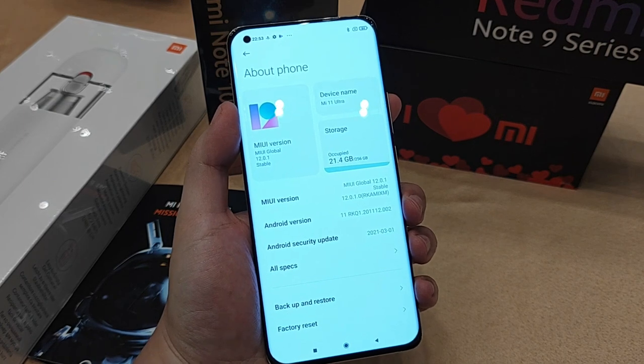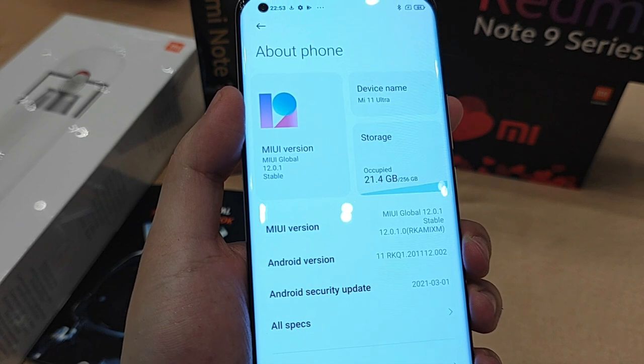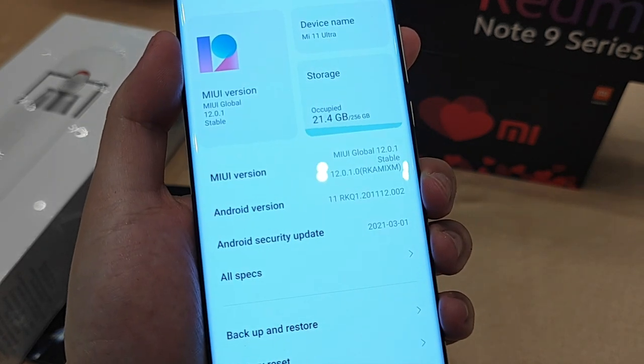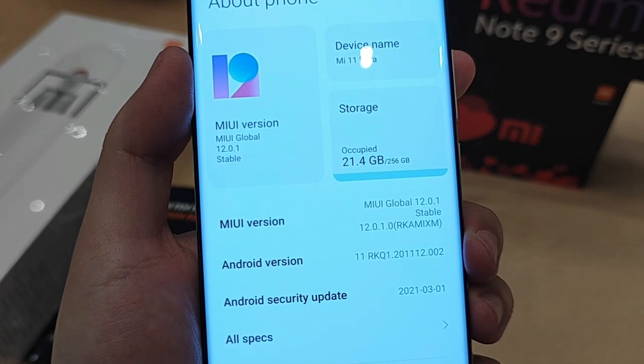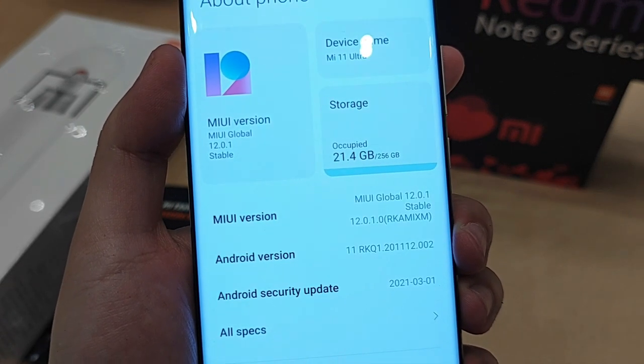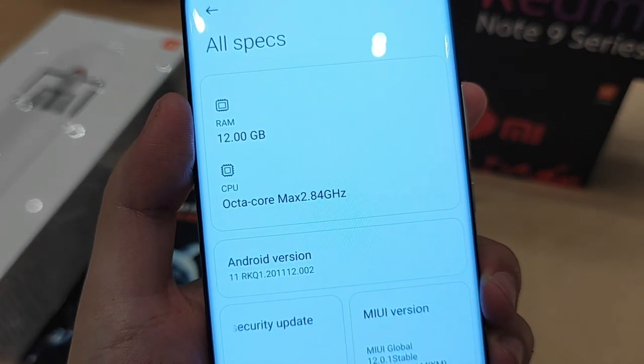The Mi 11 Ultra is actually running on the latest MIUI 12 version, which is based on Android 11. The variant we are getting in Malaysia is actually 256GB of internal memory and also a whopping 12GB of RAM.